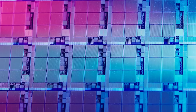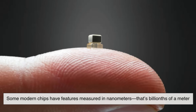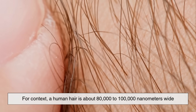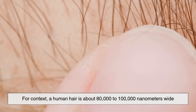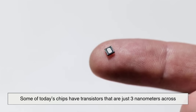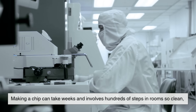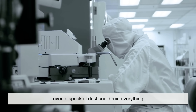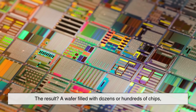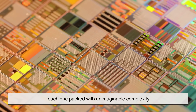When we say these things are tiny, we're not kidding. Some modern chips have features measured in nanometers — that's billionths of a meter. For context, a human hair is about 80,000 to 100,000 nanometers wide. Some of today's chips have transistors that are just 3 nanometers across. Making a chip can take weeks and involves hundreds of steps in rooms so clean, even a speck of dust could ruin everything. The result is a wafer filled with dozens or hundreds of chips, each one packed with unimaginable complexity.